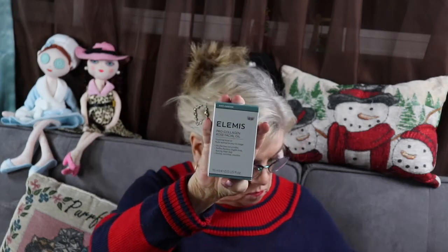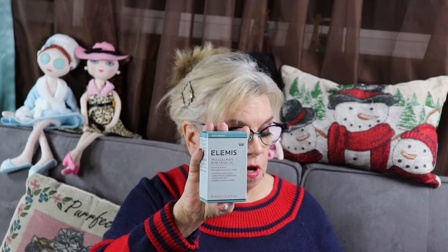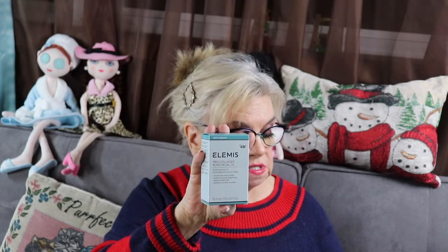Next thing I received is Elemis Pro Collagen Rose Facial Oil. A luxurious and lightweight facial oil infused with a precious trio of rose extract to help smooth the look of fine lines and wrinkles, leaving the skin with a luminous glow. The manufacturer's suggested retail price is $79. I do like Elemis — I use their cream, their face wash, and serum.